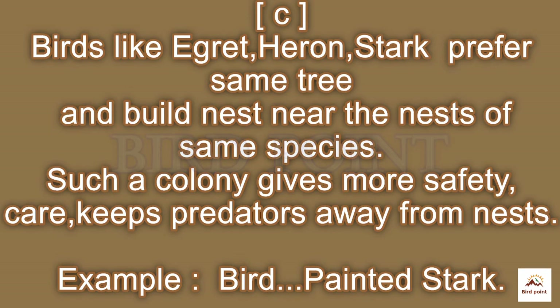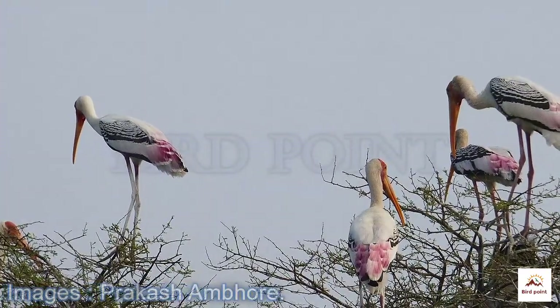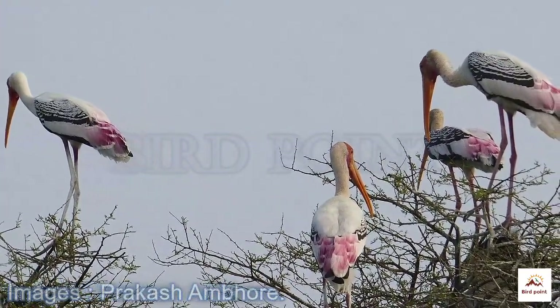Big birds like the great heron and stork prefer to build nests on trees alongside the same species. Such colonies provide more care and protection from common predators.